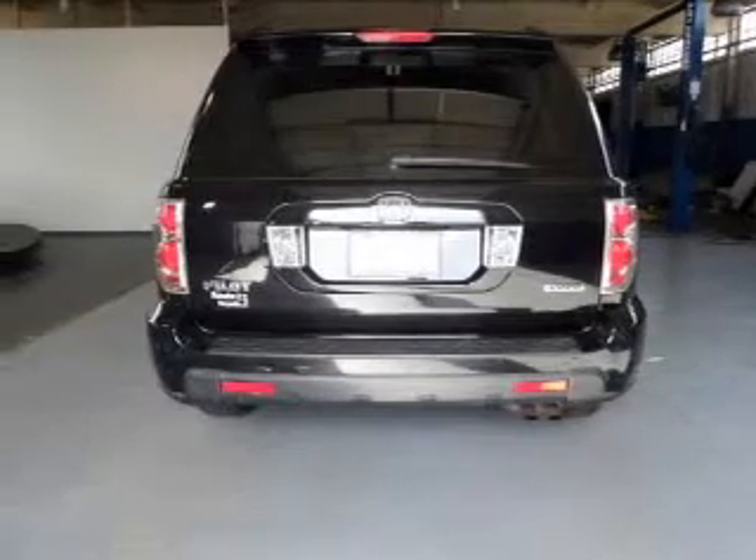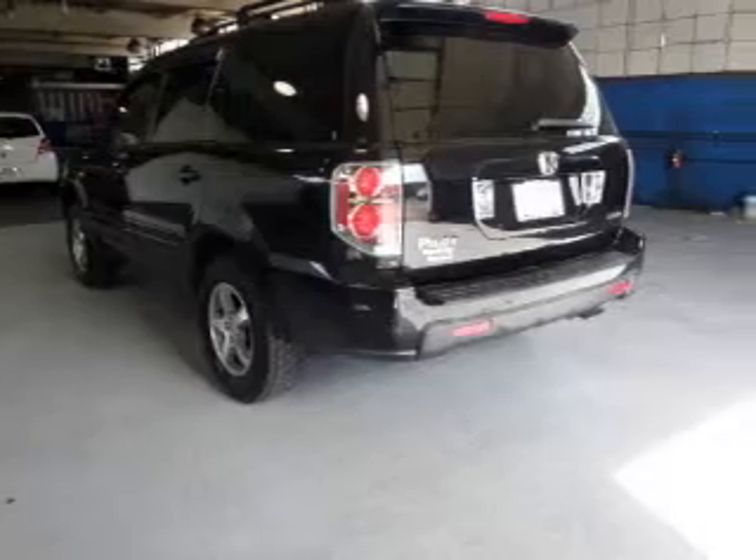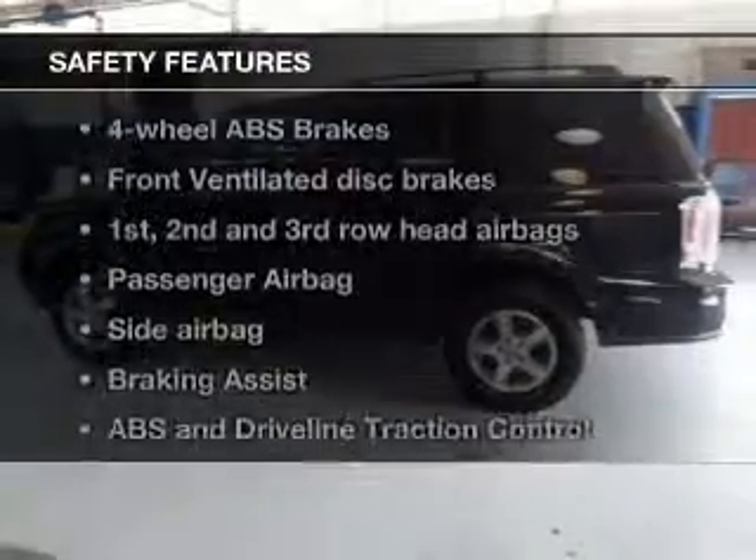Leather seats, power door locks, power windows, cruise control, an AM-FM stereo with multi-disc CD changer, a satellite radio, and power mirrors.